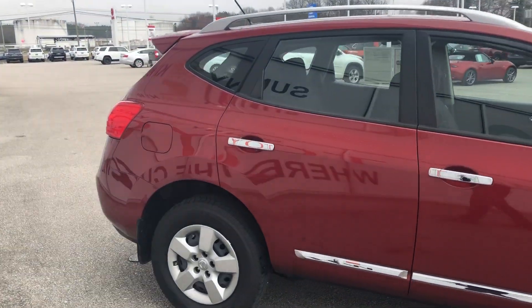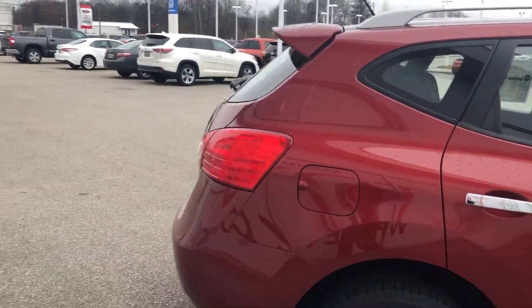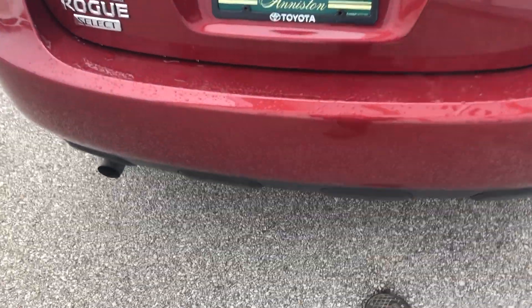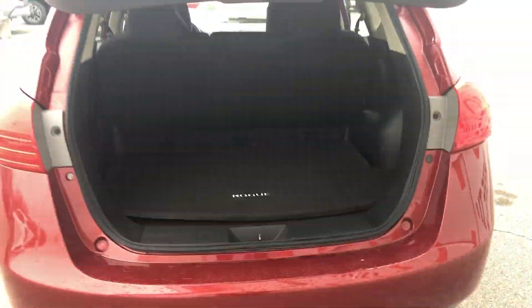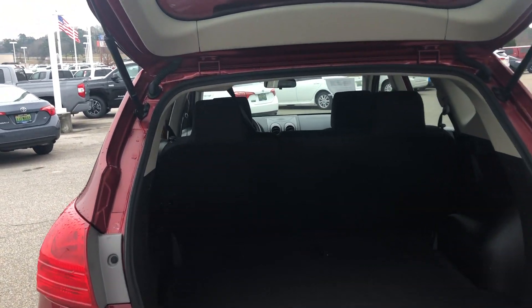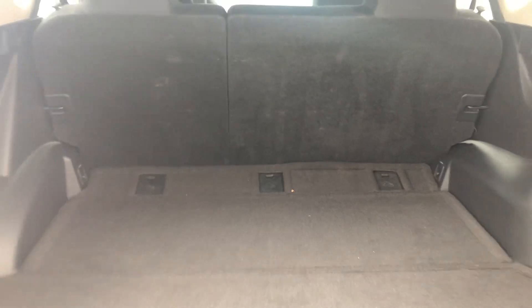We'll give you a little tour of the back real quick. You can fit a lot in the back. Just put your hand up under here — it pops wide open. Got a ton of room. Those seats do fold down, so you've got a 60/40 split. You've got a double carpet with a spare tire underneath.